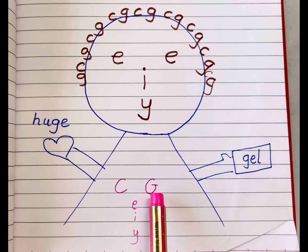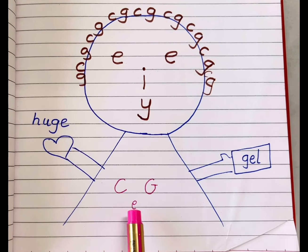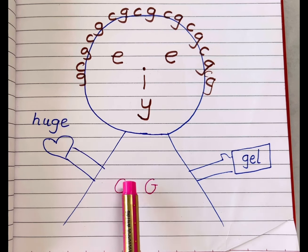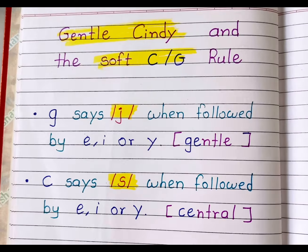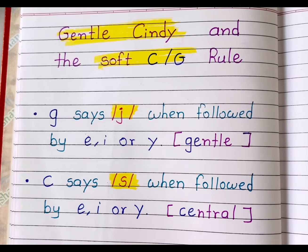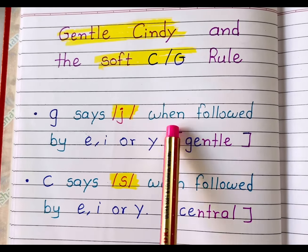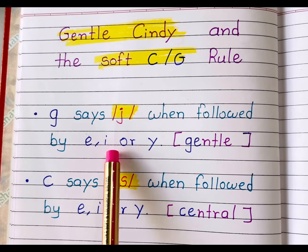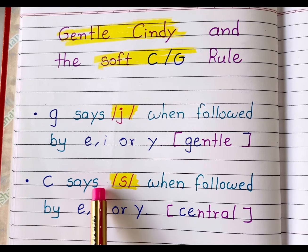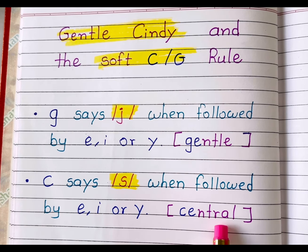When the letters C and G are followed by E, I, or Y, they make their soft sound. C says S and G says J. Gentle Cindy and the soft C and G rule: G says J when followed by E, I, or Y — like 'gentle'. C says S when followed by E, I, or Y — like 'central'.